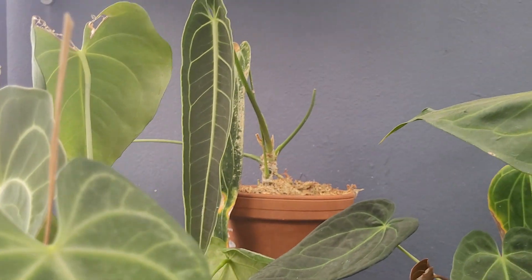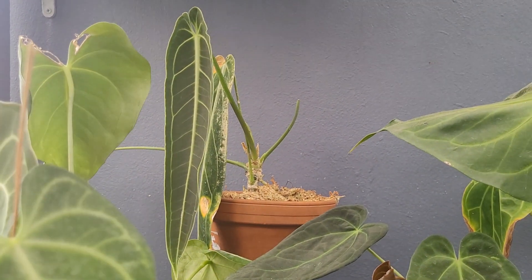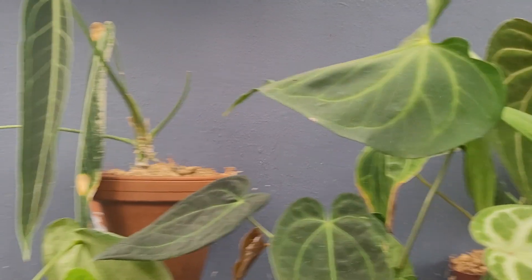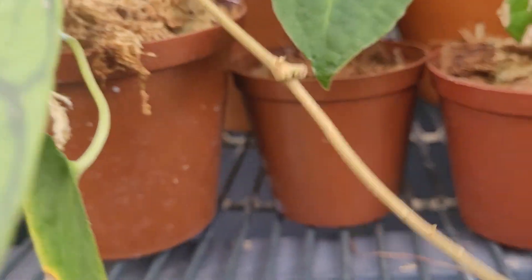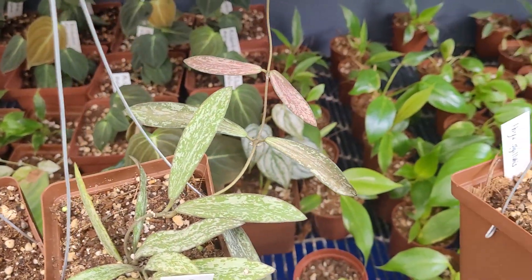The waroqueanum — that new leaf is coming out very nicely. The previous new leaf just butchered itself and we had to chop it, but that one seems to be doing okay. Another new leaf over there. And down here some more hoya and propagations.